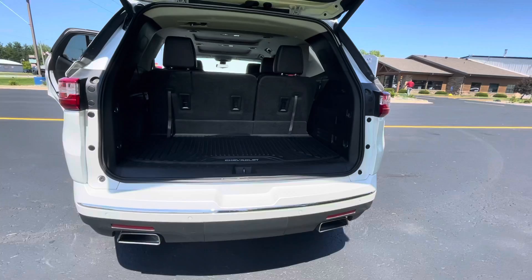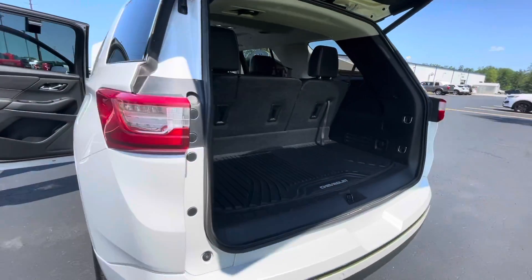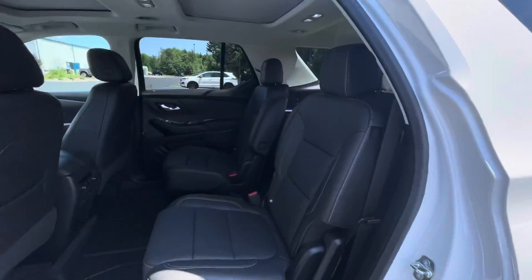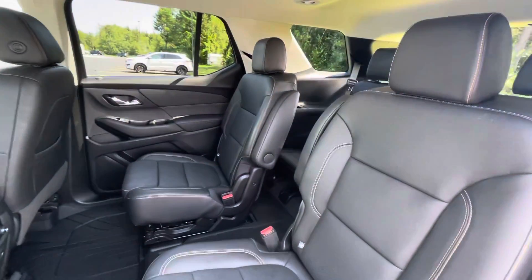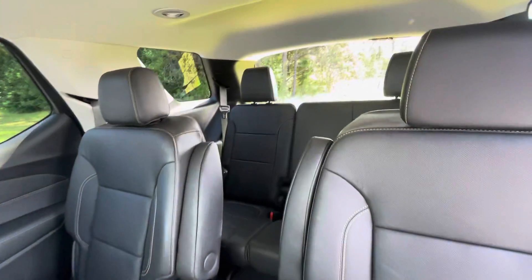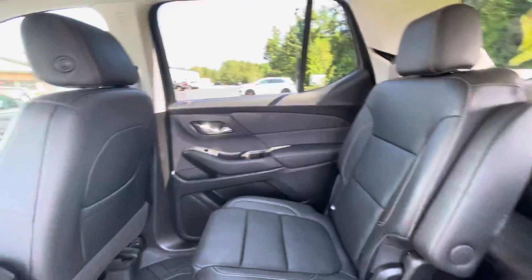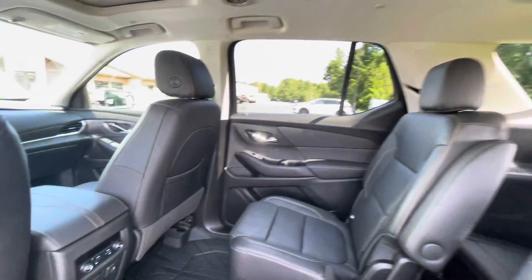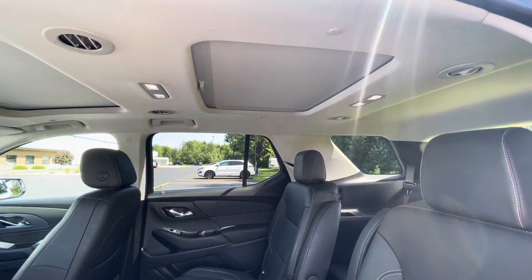Taking a look around the vehicle, as you can see the middle is captain's seats. You do have heated back seats, and the back also has its own sunroof.